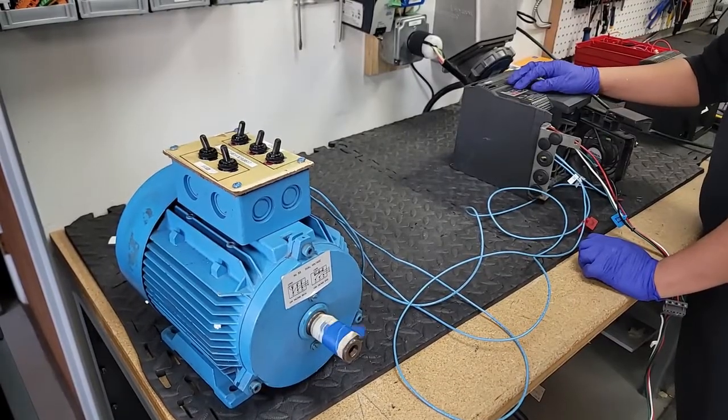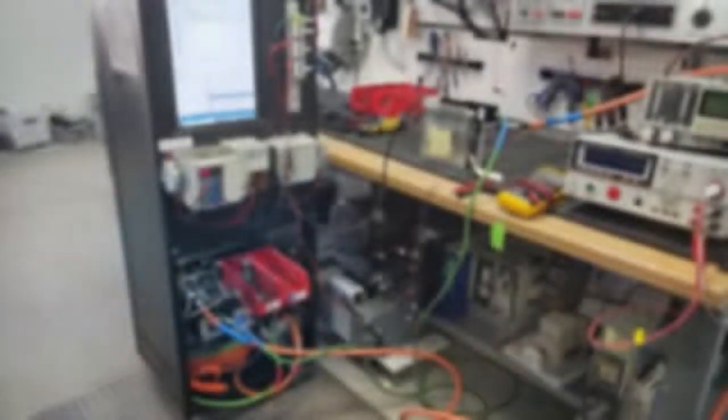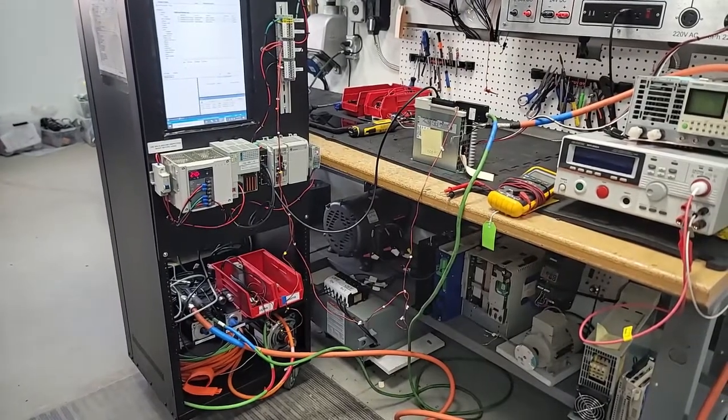We repair all major servo drive brands, including Allen Bradley, Siemens, and Fanuc. No matter the complexity, we have the knowledge and experience to get your drive back in top condition.